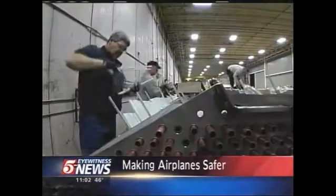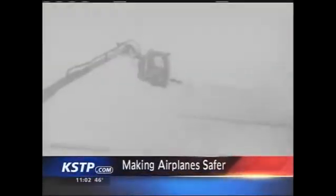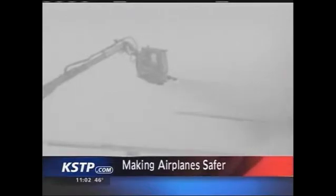A first-of-its-kind project unites a Minnesota company and NASA — it could make your future flights more safe. Super Radiator Coils of Chaska is making massive cooling coils.